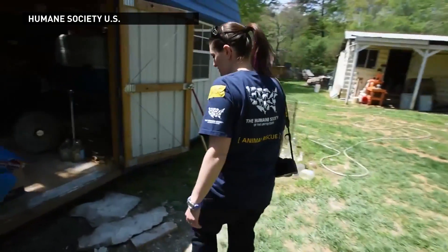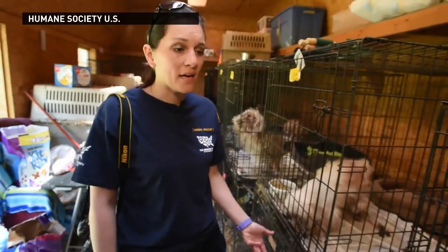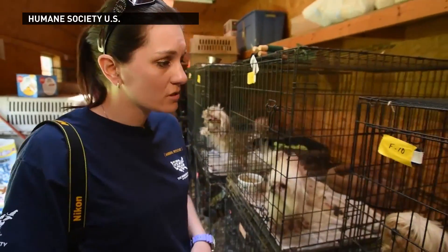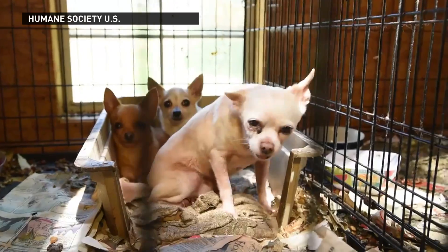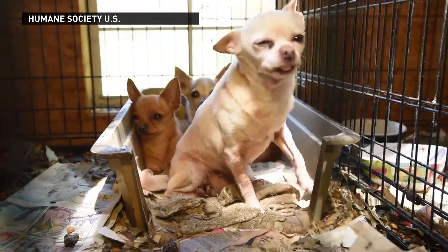This appears to be where most of the puppies are. Right now we're seeing some general matting, some skin issues. We're seeing a lot of just general neglect. A lot of living in inches of caked urine and feces.